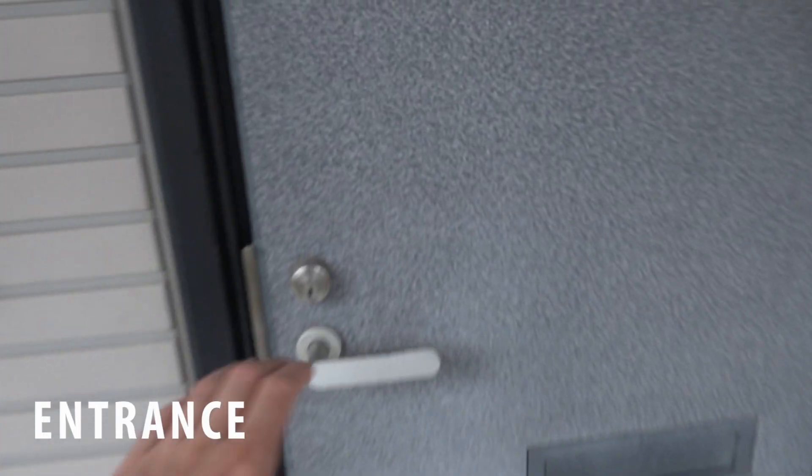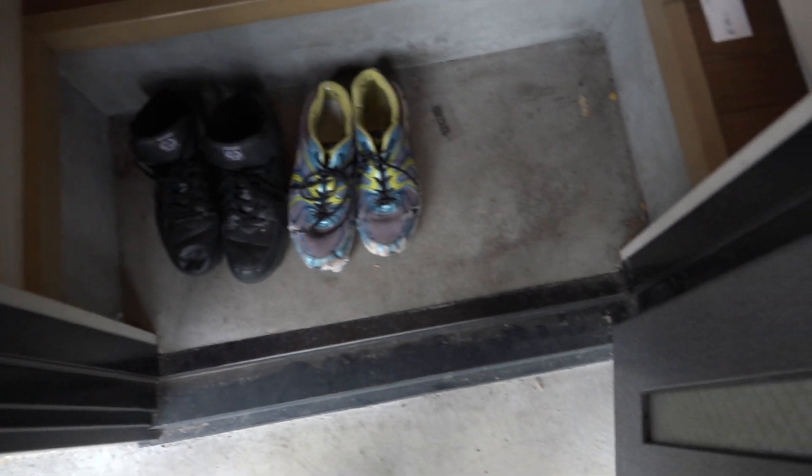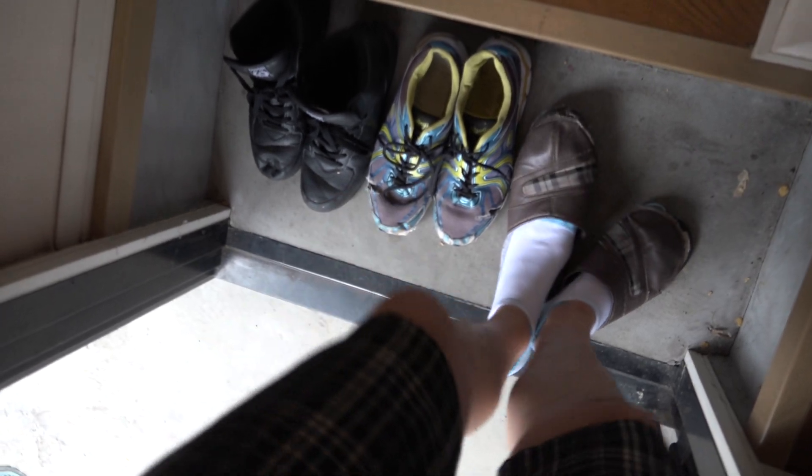Without further ado, let's go. Starting off the tour, we have the Genkan, just like in the other apartment. It's really, really common in Japan — pretty much every building has it — a place to take off your shoes.